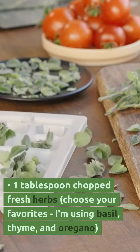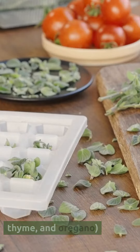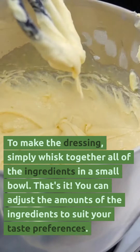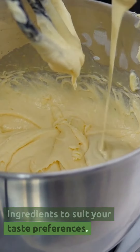One tablespoon chopped fresh herbs — choose your favorites; I'm using basil, thyme, and oregano. To make the dressing, simply whisk together all of the ingredients in a small bowl. That's it! You can adjust the amounts of the ingredients to suit your taste preferences.